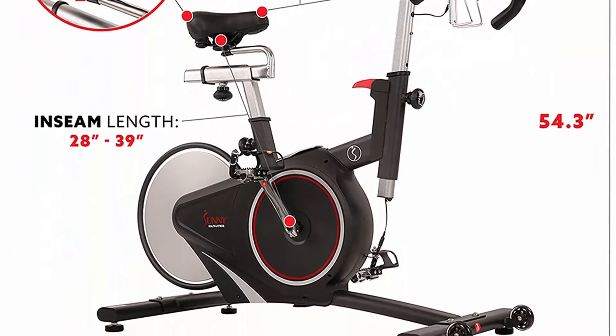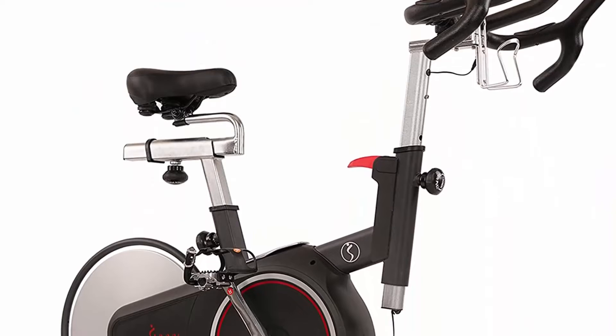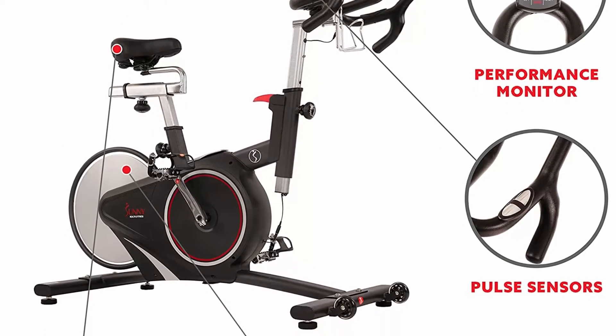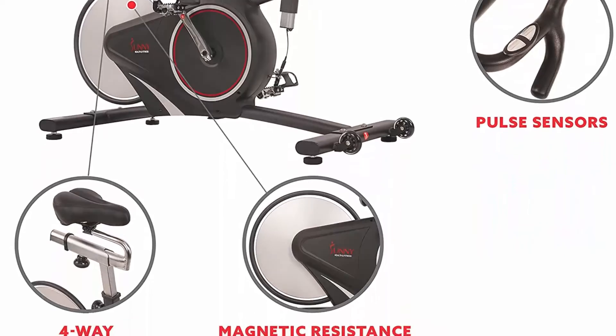The robust, multifunctional digital display records speed, average speed, max speed, cadence, RPM, average cadence, max cadence, distance, calories, pace, and time. You can also measure your cadence using the RPM function on the monitor.